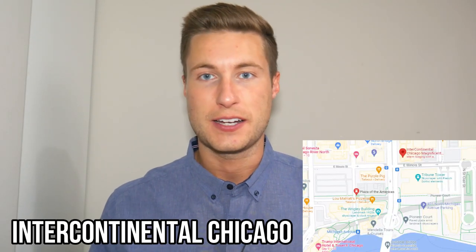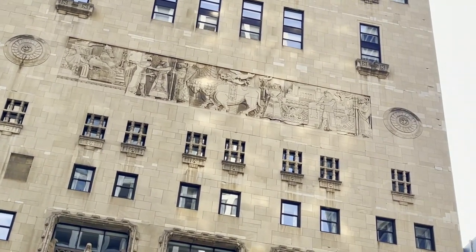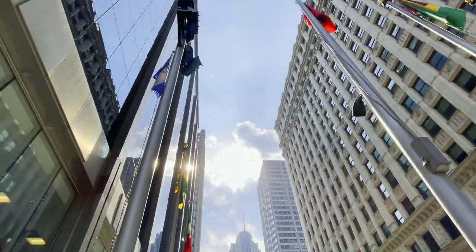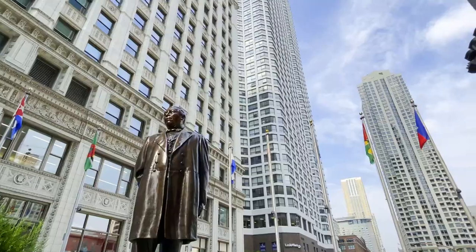Located next to the Tribune Tower is the Intercontinental Hotel of Chicago, and you really need to check out the side of this building because it has incredible detail etched into it, looking almost like hieroglyphic-style writing. Also, right by the Wrigley Building, there's a cool little plaza called the Plaza of Americas with some great nature and statues and a really cool historic feel to the area.